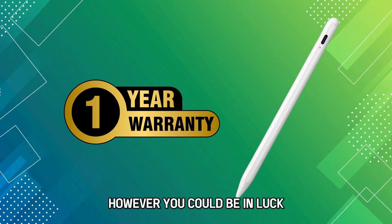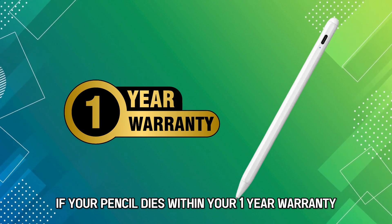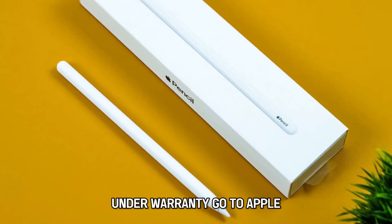However, you could be in luck if your pencil dies within your one-year warranty, since Apple can then replace it. Here's how you can go about claiming a new Apple Pencil under warranty.